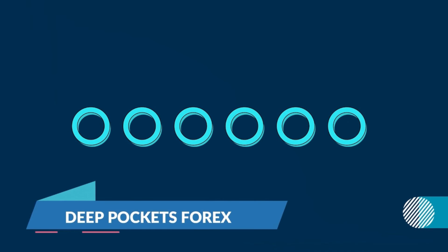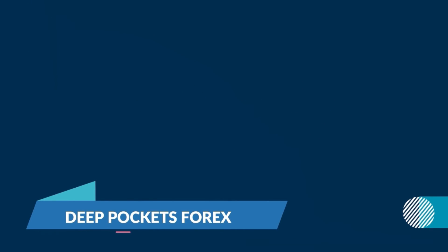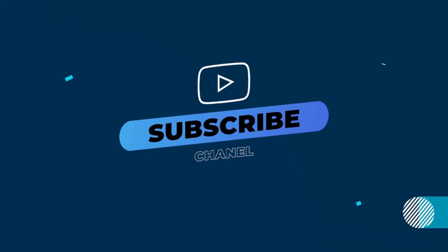Hello traders, welcome back to TPockets Forex. We'll be giving our weekly forex forecast. If you are new to the channel, don't forget to subscribe and turn on the notification button to get our weekly forex updates.